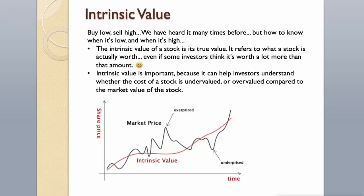Intrinsic Value. Buy low, sell high — we have heard it many times before. But how do you know when it's low and when it's high? The intrinsic value of a stock is its true value; it refers to what a stock is actually worth, even if some investors think it's worth a lot more. Intrinsic value is important because it can help investors understand whether the cost of a stock is undervalued or overvalued compared to the market value.